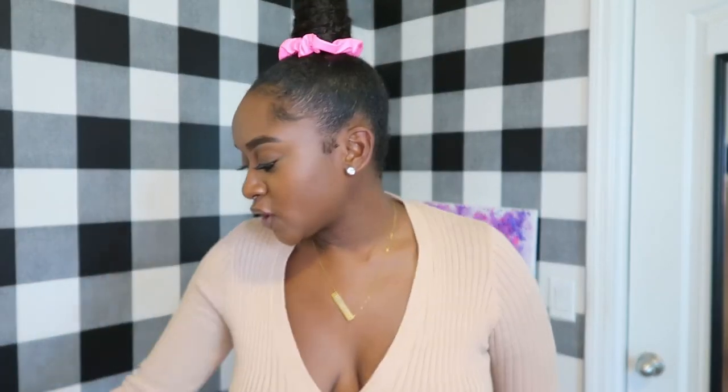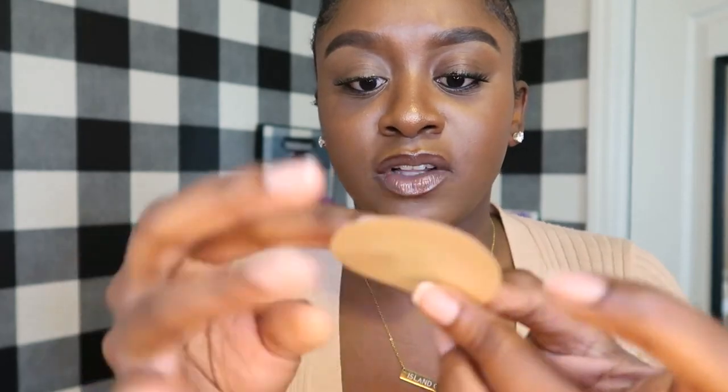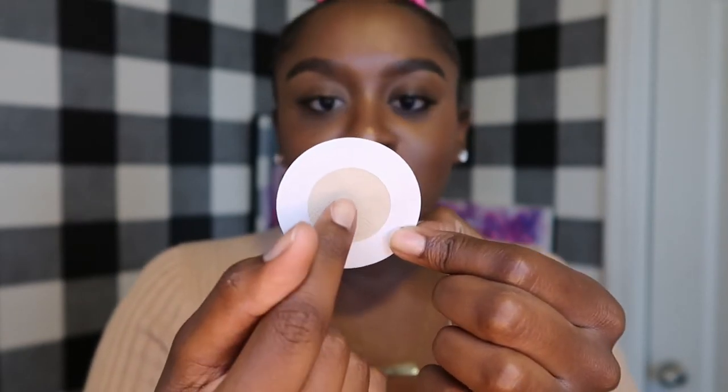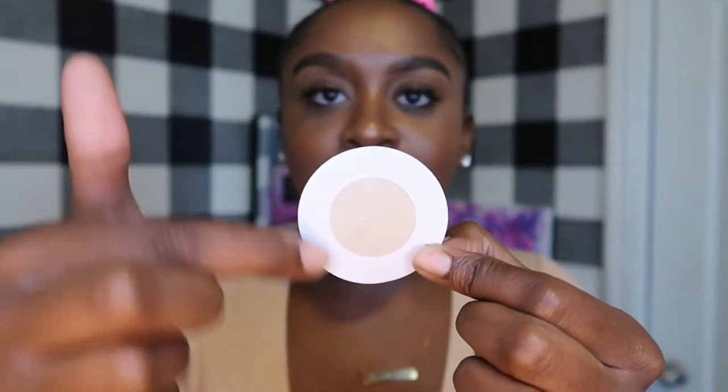I wanted to show you what the nipple covers look like up close. They're made of a cloth material in a nude color — nice and soft. On the back there's an opening for your nipple so none of the sticky part gets on the nipple itself; the adhesive is only on the outer areola area. HYOH cares about the nipple — your nipples are safe!